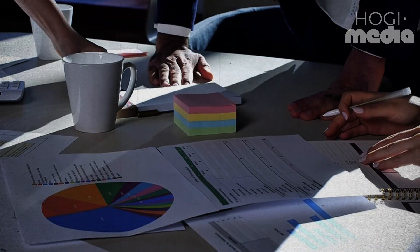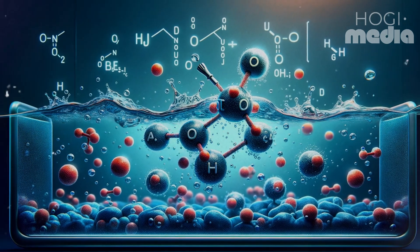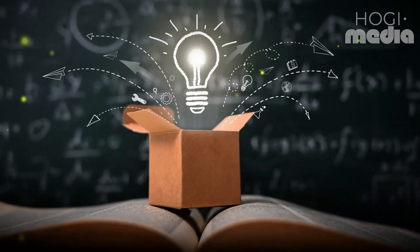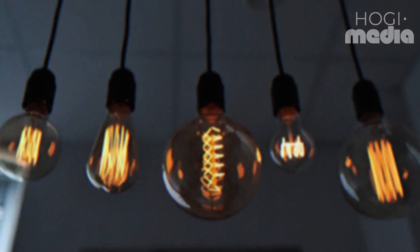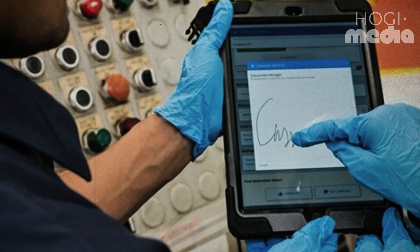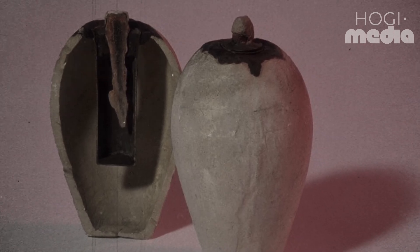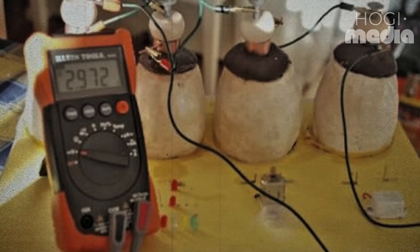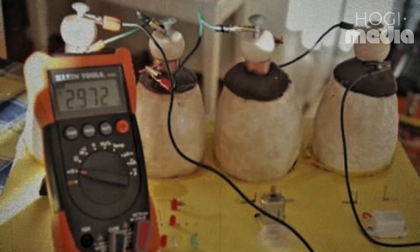Additionally, there is evidence suggesting the possibility of an ionic solution or electrolyte being present within the jar. Furthermore, analysis of the corrosion on the artefact indicates that it may have once contained a substance akin to vinegar or wine, which could have served as the electrolyte. These observations collectively supported König's hypothesis regarding the function of the artefact as an ancient Parthian battery. Indeed, the described Baghdad battery has demonstrated the capability to conduct electricity when paired with an appropriate solution, yielding approximately a volt or so of electrical potential.